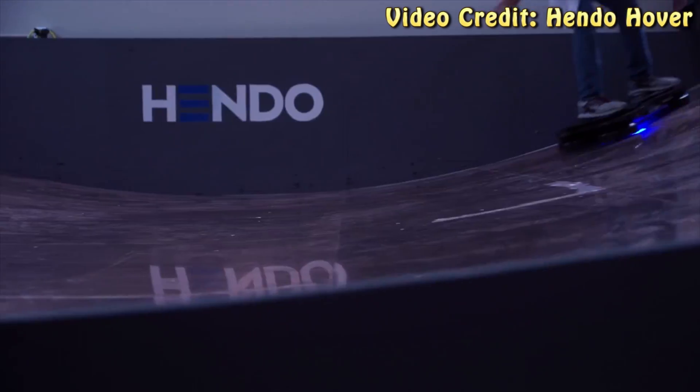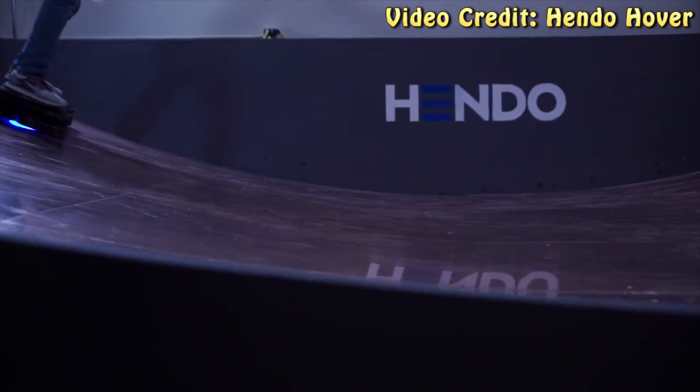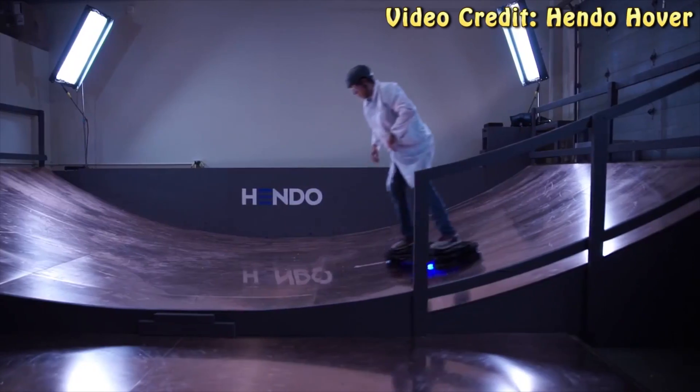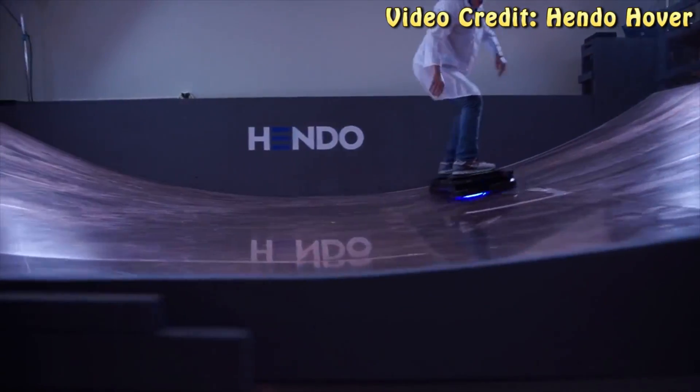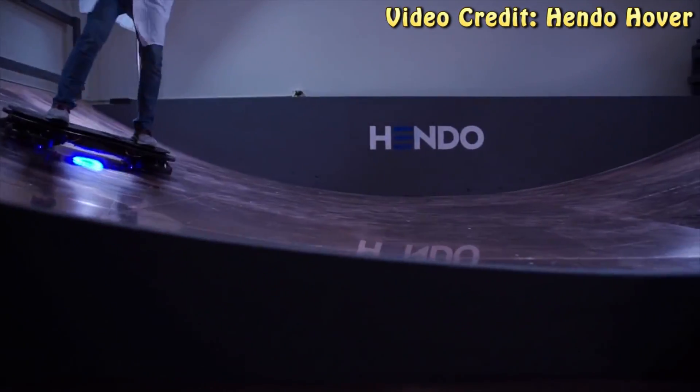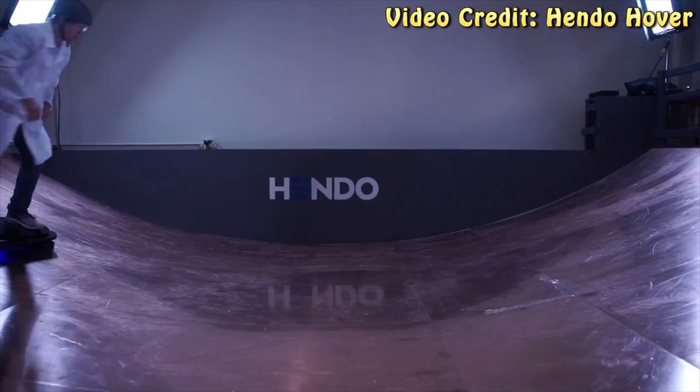It may rely on magnets, but there's finally a real-life hoverboard in development that isn't just a marketing hoax. Hi, I'm CT on Technology News, and today I am taking a look at the Hendo Hoverboard, which is a brand new proof-of-concept device that you can get on Kickstarter for $10,000.